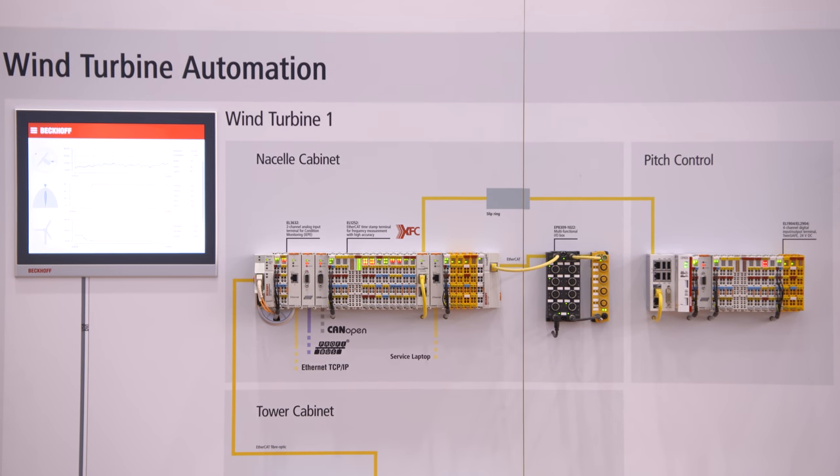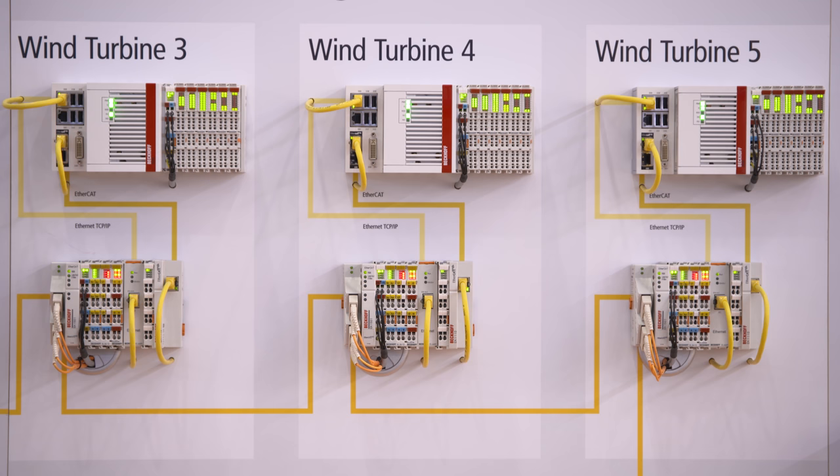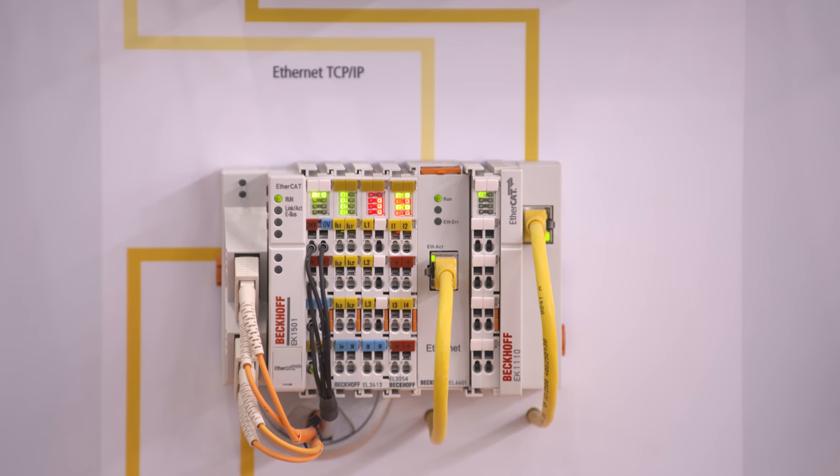EtherCAT can communicate with subfield-based protocols to other subsystems, and also across the whole wind farm to create a collective reaction at the point of common coupling if there is any issue — such as a low voltage ride-through or high voltage ride-through — and share all new set values across all turbines within less than a millisecond.